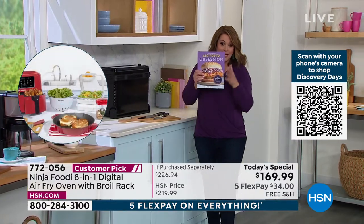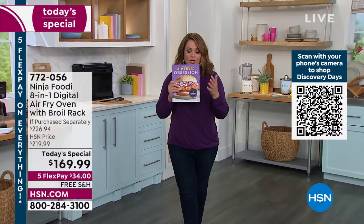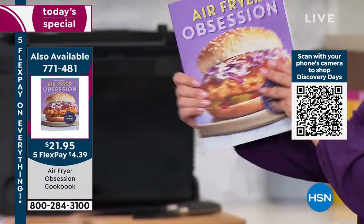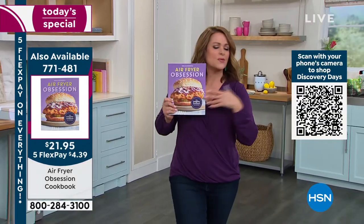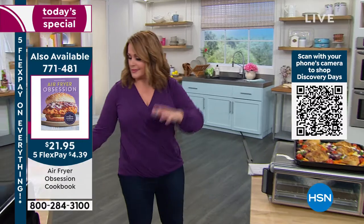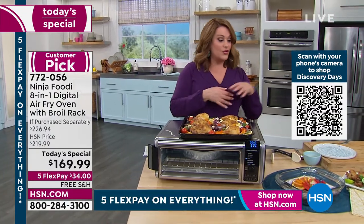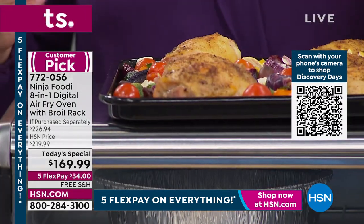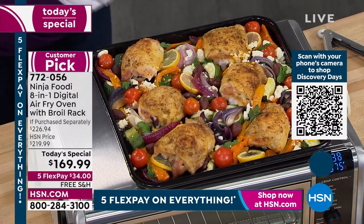We also have a cookbook available — 'Air Fryer Obsession' with over 120 recipes to maximize everything you can do with this appliance. It's $29, or about $5 per month on five flex pay. Game day is right around the corner — you want a tray of chicken wings or a sheet pan dinner because you came home tired and want it easy. This preheats in 15 seconds. Your oven can't do that, and it cooks faster with the latest technology.